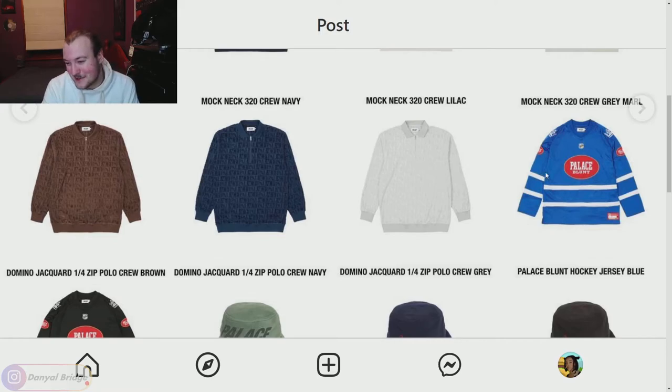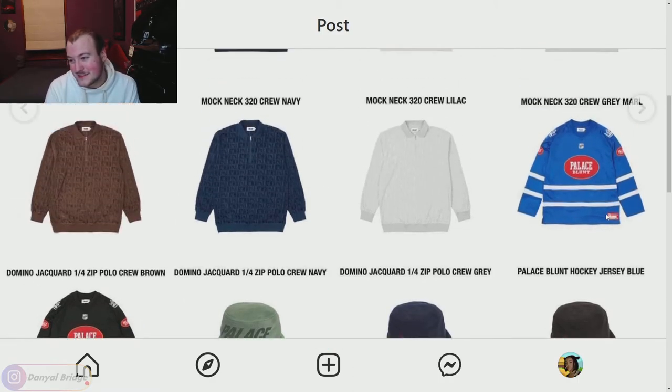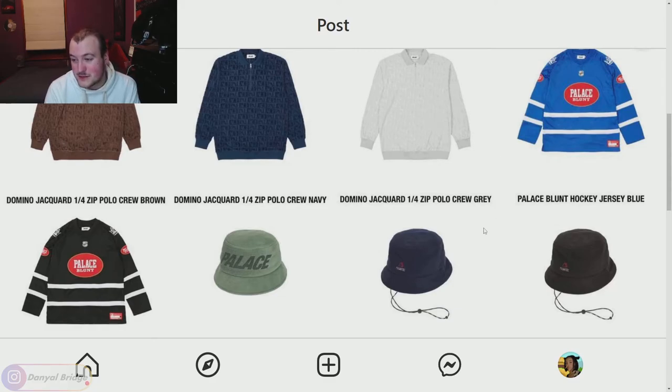Moving on we have the Domino Jacquard Quarter Zip Polo in brown, navy, or gray. I don't like this monogram print — monogram designs can come off as really gimmicky, especially font monograms. It's a no from me. Next we have the Palace Blunt Hockey Jersey in blue and black. I actually don't mind it in the black — the huge Palace Blunt logo is pretty wild. On the back it's got London 22, representing the brand's London origins. The black is just a better color scheme for me.